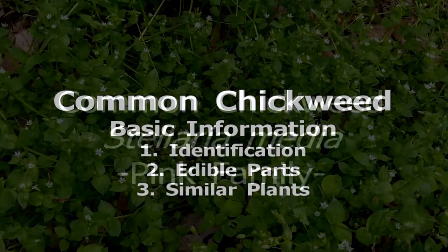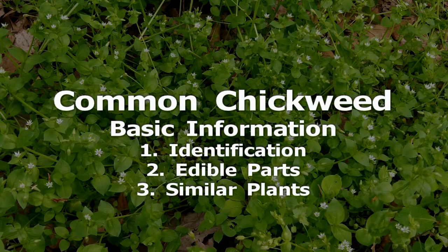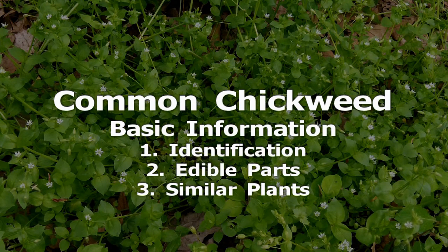Common Chickweed is a low-growing annual with trailing branches. It has opposite leaves and small white flowers. The flowers have five tiny petals, but at first glance it looks like ten, because each petal is split almost in half.